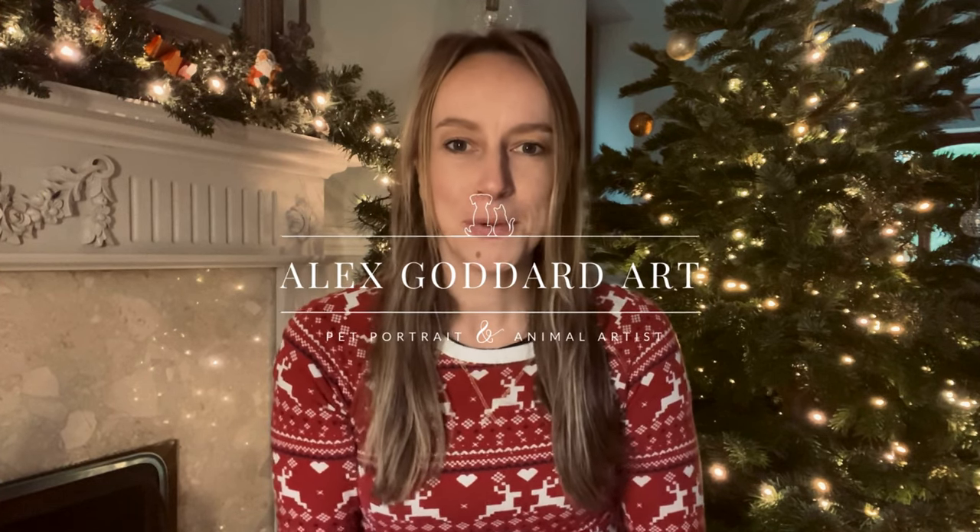Hello and welcome to my channel. My name is Alex Goddard, I'm a pet portrait and animal artist specializing in acrylic paints. For today's video I'm going festive, and I am bringing you 12 gift ideas for any artists or craft lovers in your family or friends. I've thought long and hard about this and I've picked 12 things that I love and use all the time, or things that I don't yet have but would love to have.